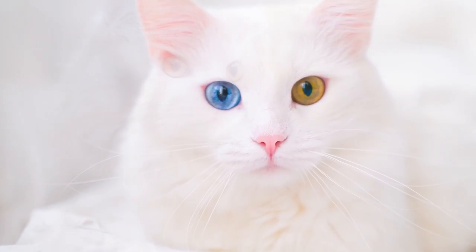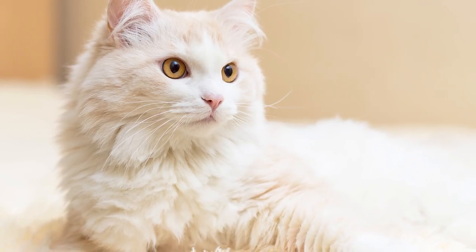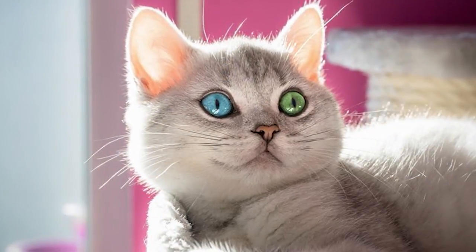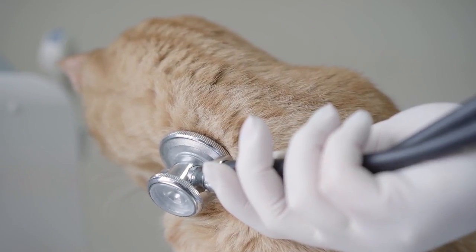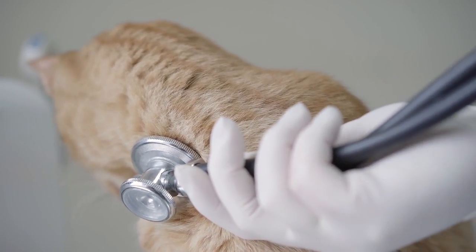Some breeds are genetically more likely to develop heterochromia, including the Turkish Angora, Persian, Japanese Bobtail, Turkish Van, Sphinx, and British Shorthair. In most cases, kittens with heterochromia do not have any health problems related to this condition.